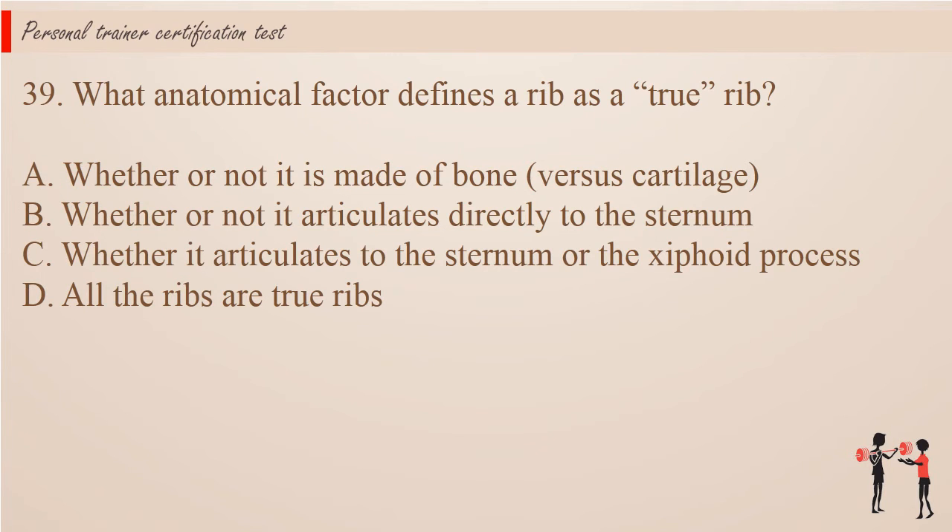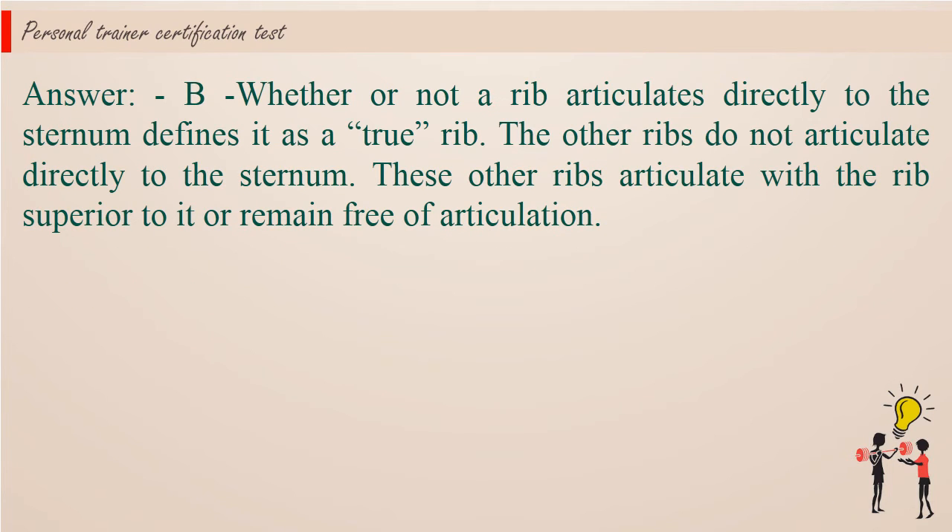Question 39: What anatomical factor defines a rib as a true rib? A. Whether or not it is made of bone versus cartilage. B. Whether or not it articulates directly to the sternum. C. Whether it articulates to the sternum or the xiphoid process. D. All the ribs are true ribs. Answer: B. Whether or not a rib articulates directly to the sternum defines it as a true rib. The other ribs do not articulate directly to the sternum; they articulate with the ribs superior to it or remain free of articulation.